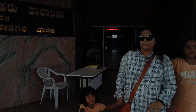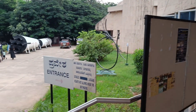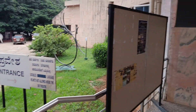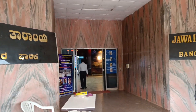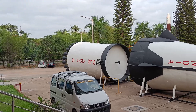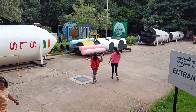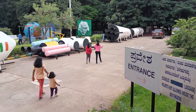We were finally done with the exhibition and came out, and the kids said they wanted to have a go at all the science experiments outside in the park. So here we are going through the park again, just to show you the entrance of the building which shows the name of the planetarium in Kannada and in English. It was definitely a good experience — the kids really enjoyed it. They spent a good half hour trying out all the different hands-on experiments available to them.